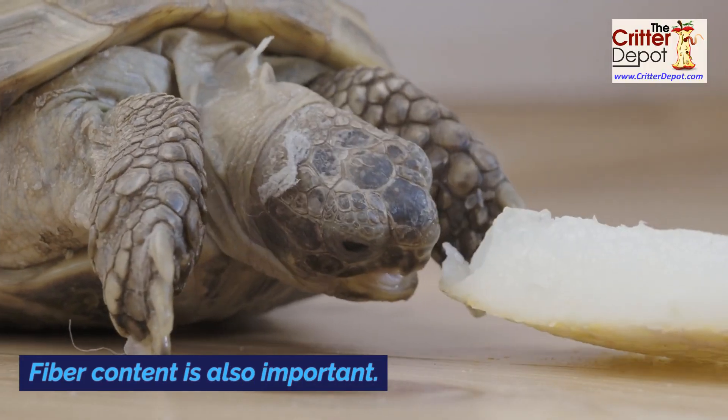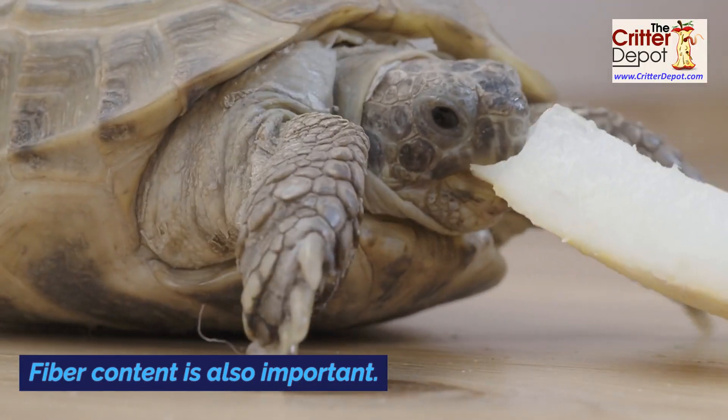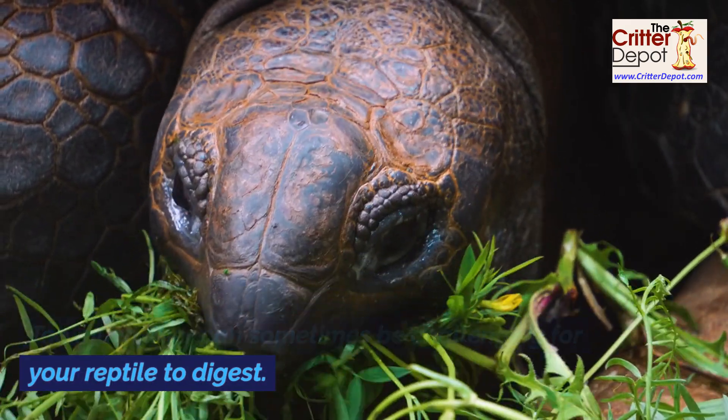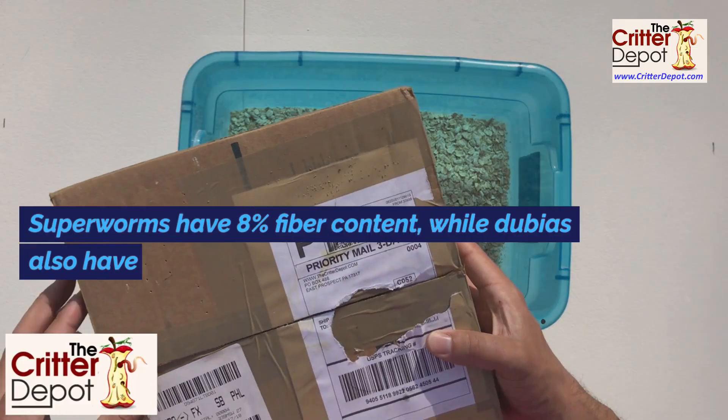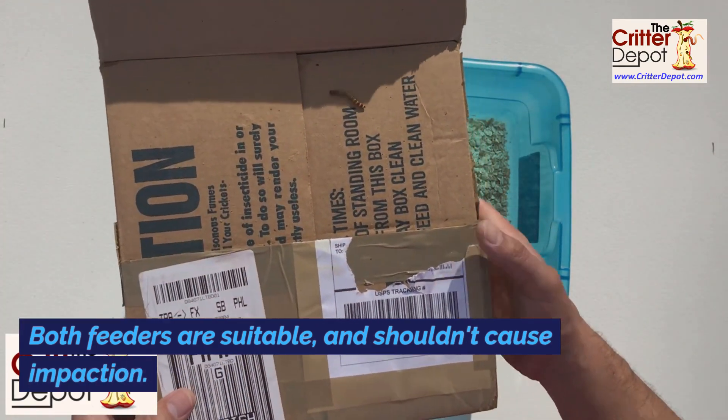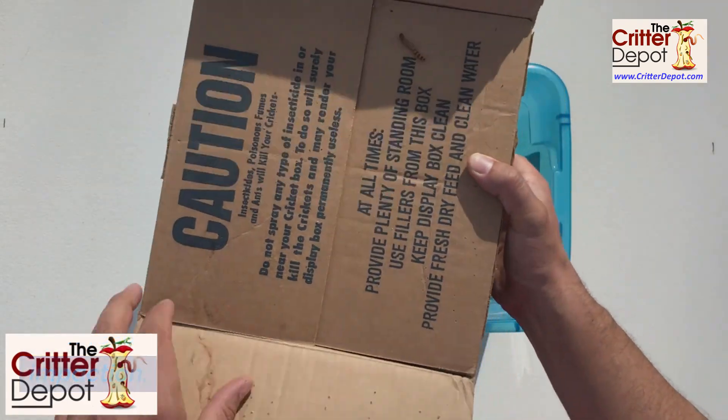Fiber content is also important. Too much fiber can sometimes be challenging for your reptile to digest. Superworms have eight percent fiber content while dubias also have eight percent. Both feeders are suitable and shouldn't cause impaction.